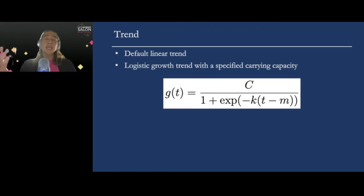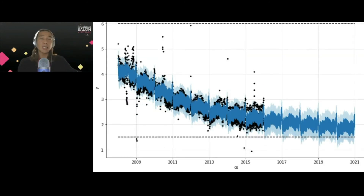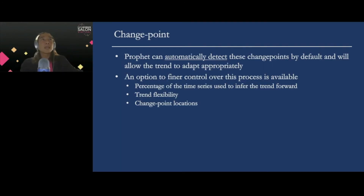For trend, the default is a linear trend, but Prophet also provides a logistic trend that can specify a certain capacity level, so the trend can taper off after a certain level and approach a market capacity either upward or downward. One of the characteristics of Prophet is that it can incorporate change points. Prophet can automatically detect change points and allow the trend to adjust appropriately. It also provides options for users to have finer control over this process — for example, changing the percentage of the time series used to infer the trend forward. The default is 80%, but you can change that window of time.